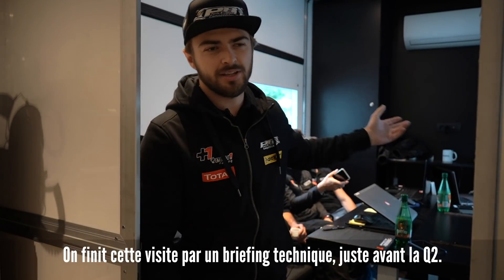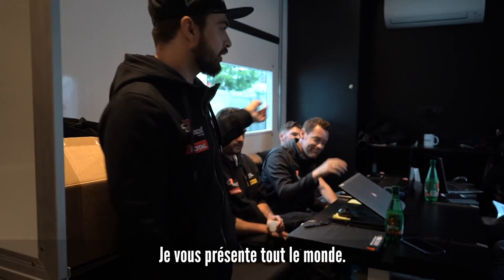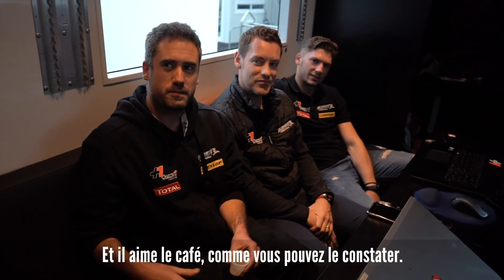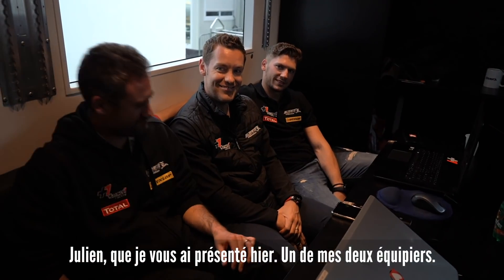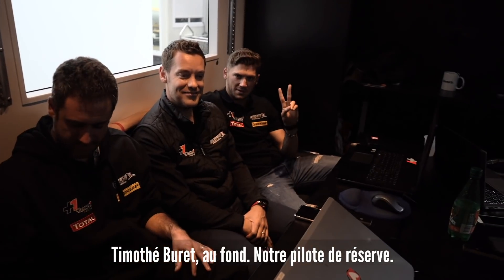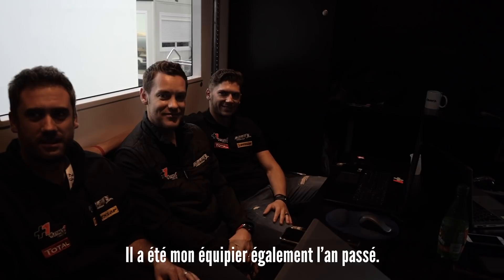We're just starting a meeting before qualifying. I'll go around the table and introduce everyone. Joppa is our engineer — he is the guy who speaks to us most when we're on track, and he likes coffee as you can see. Julian, which you already know from our little teammate video. And Timothy Burrett on the end was my teammate from last year and is helping out this weekend.